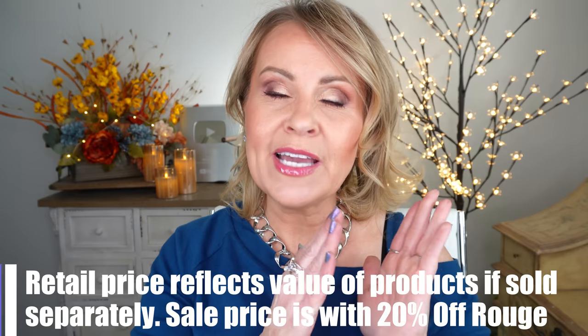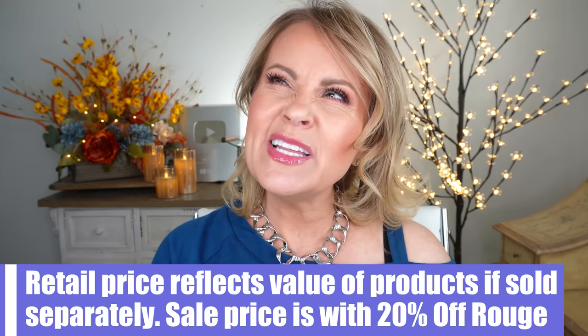The Sephora VIB sale is coming up really soon, and these sets are the best way to get your value out of the sale. It's really only 20% off, but when you look at a set together it might be a really good savings — because a lot of times you can shop on the brand websites and get a better deal, especially around Black Friday. So I'll show you the sets I feel are a good deal, and I'll also have another video coming up with a full Sephora Collection face of makeup soon.